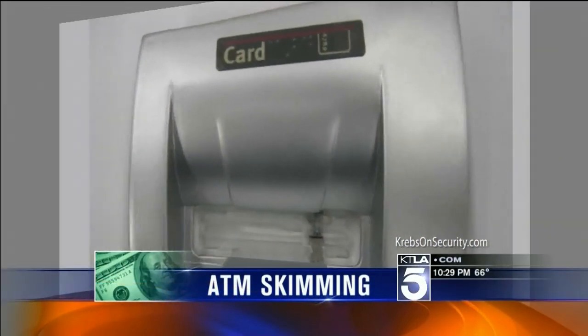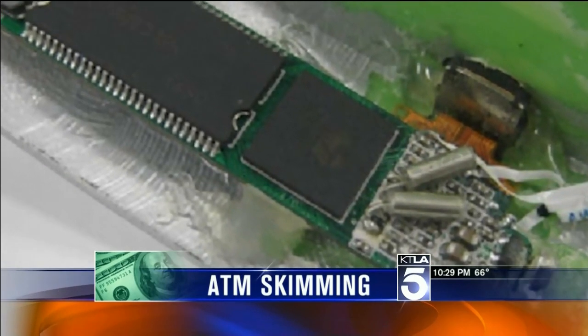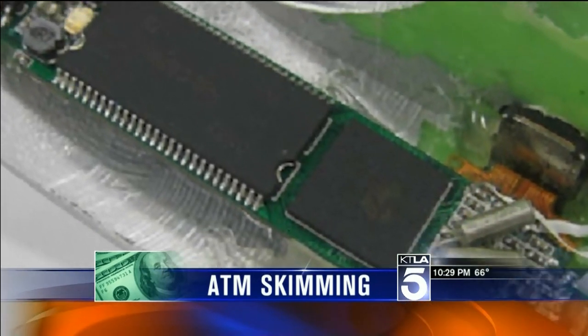We all head to the ATM for some cash, but did you know you could be ripped off without even knowing it? Criminals are using fake card slots to steal your money. They're called skimmers, and they lift information from your card's magnetic strip. But how can you tell if you're getting ripped off?